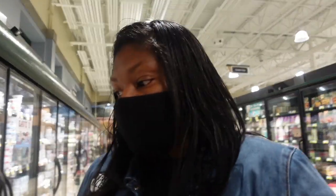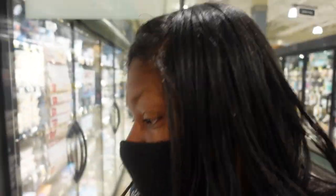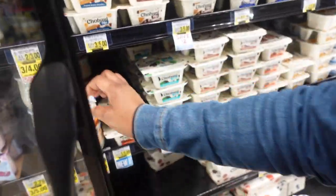My Ibotta reset for the yogurt, so I'm going to grab the yogurt again this week. It's three for $5, so $1.67 each — I'm just going to grab the vanilla bean.